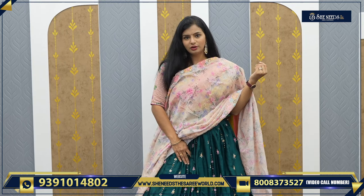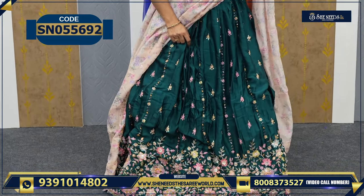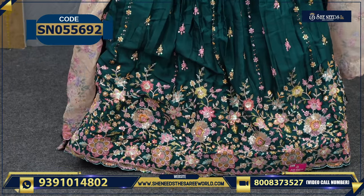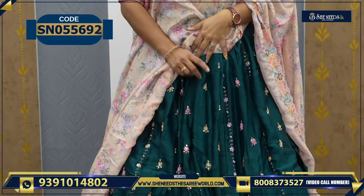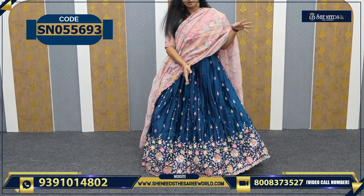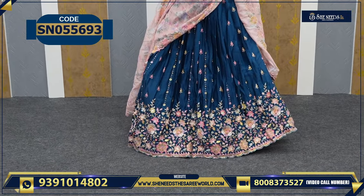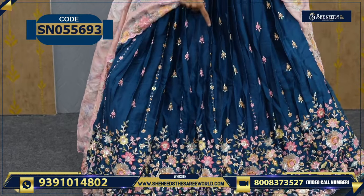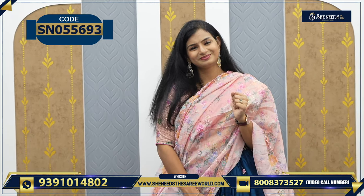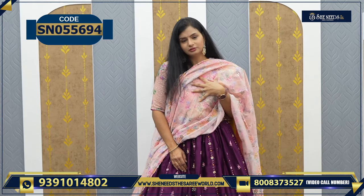Another beautiful color combination — bottle green and cream combination. How do you like this? The work is beautiful. Very beautiful, and the blouse is the same color with the same work. This is the dupatta. This is the next variety — also 4720. The work makes a difference, otherwise dupatta and lehenga are similar. It's 4720. This is one more color — purple and cream combination.